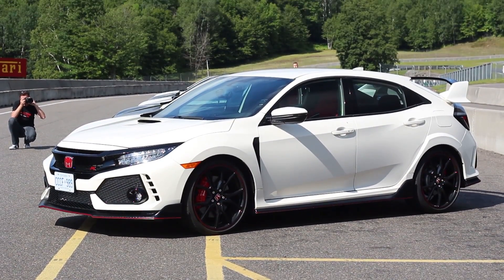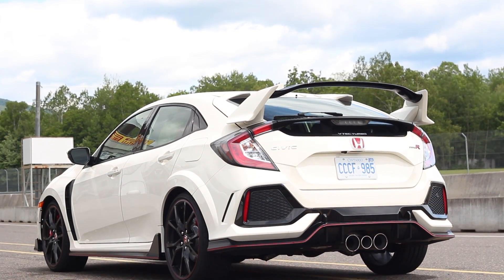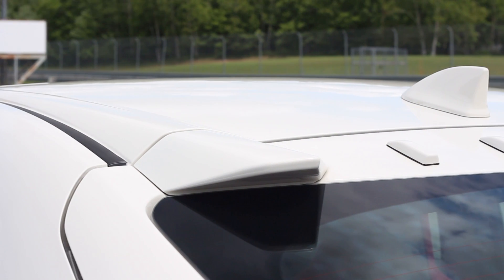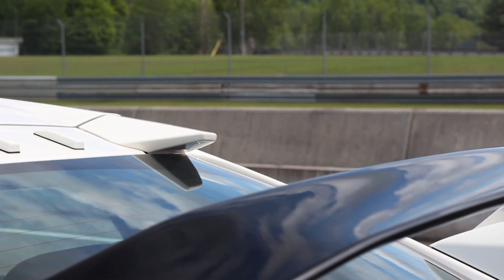On the outside, there's a ton of functional aero, from increased cooling to brake ducts to the — well — functional rear wing. And these may be the first original equipment vortex generators I've seen in North America.